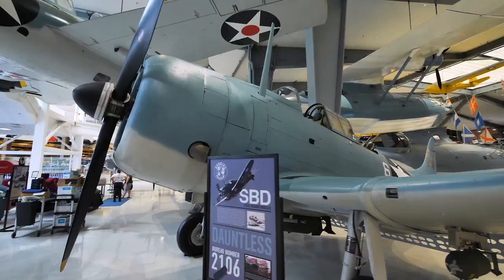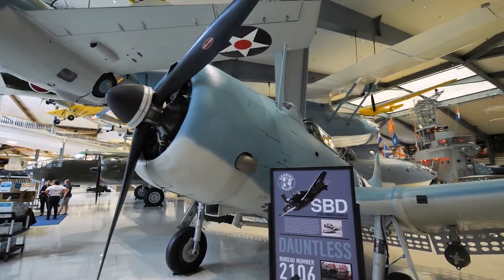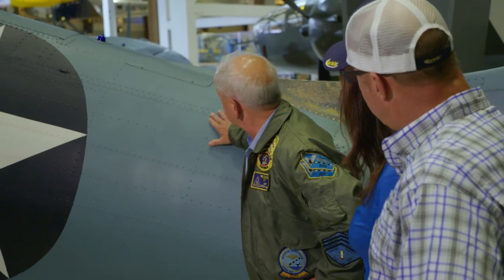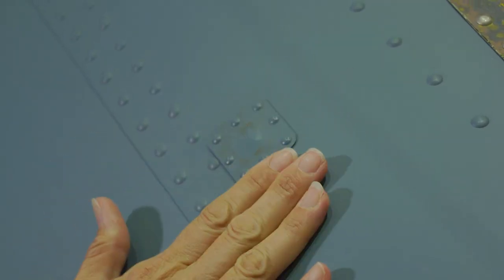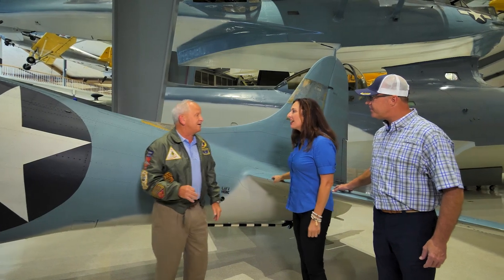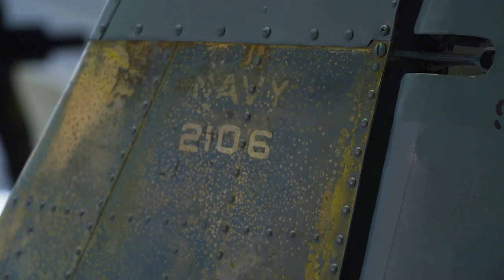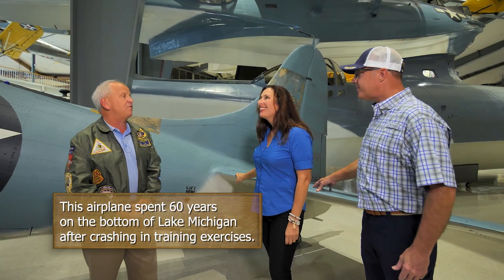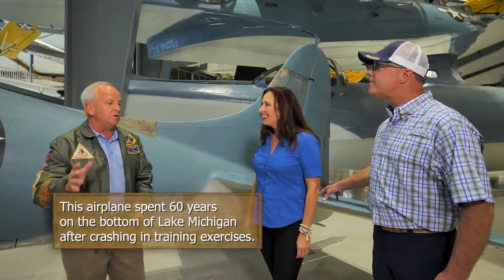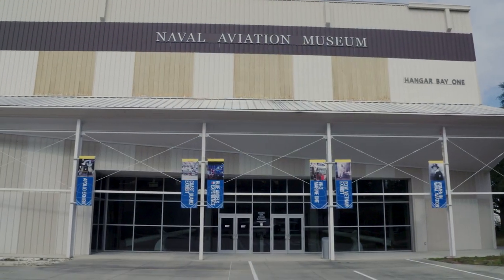This airplane is the sole surviving airplane to have flown in the Battle of Midway and participated in the strikes. Some of the patches you see are from the over 200 bullet holes it received in combat. The number 2106 is how they identified that this airplane flew on June 4th, 1942 — probably the most significant battle in the Pacific during World War II.